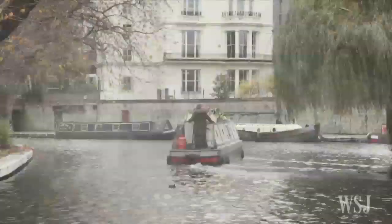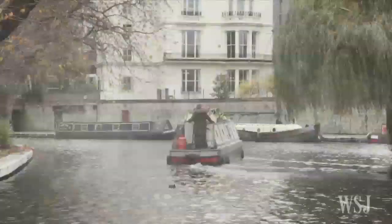Whether Little Venice can continue its ascent is unknown, but as one sales associate says, 'I think we're looking at slow growth. I don't think there's much awful that's going to happen.' This is London.